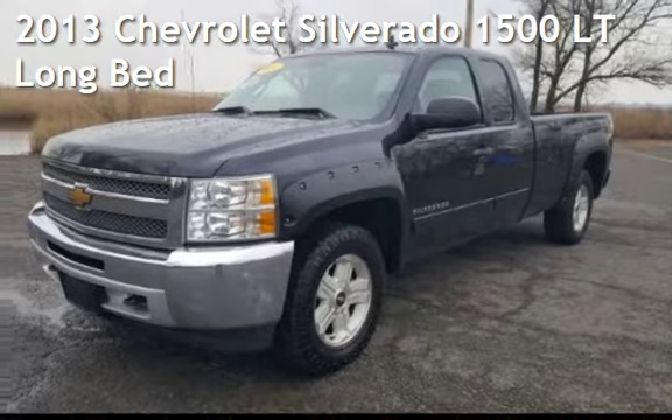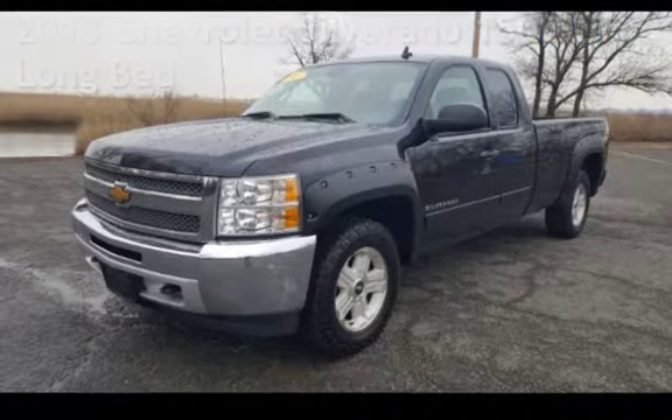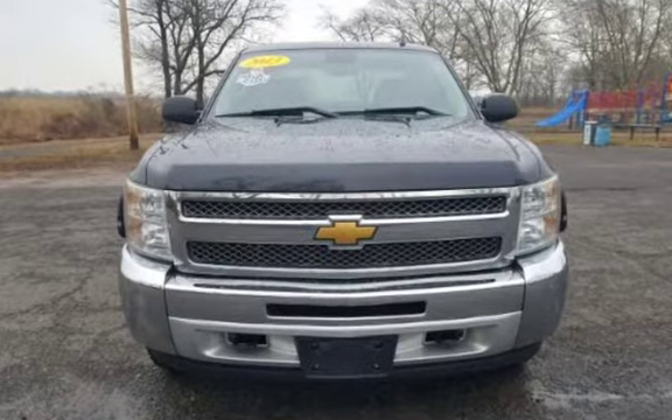Presenting a pre-owned 2013 Chevrolet Silverado 1500 LT. This four-door truck has an eight-cylinder, 6.2-liter V8 engine, with four-wheel drive, and an automatic transmission.